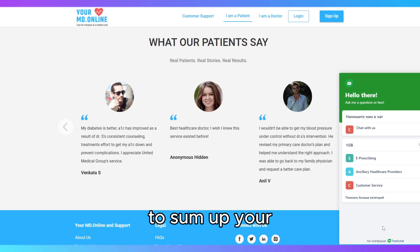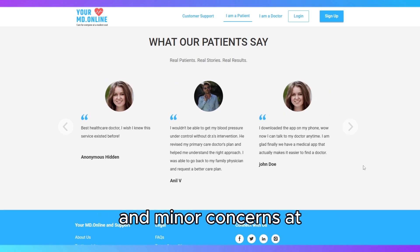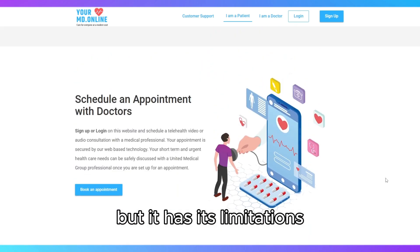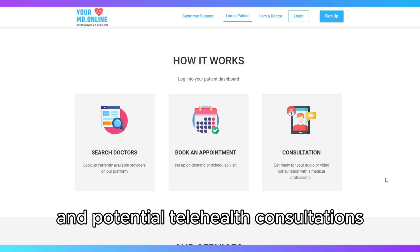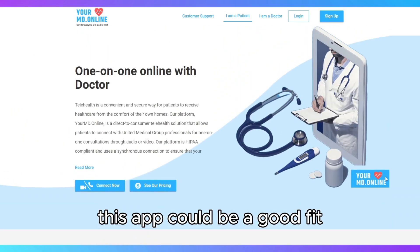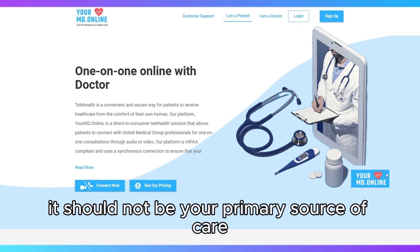To sum up, Your.MD is a handy tool for quick health checks and minor concerns, but it has its limitations. If you're looking for instant advice and potential telehealth consultations without leaving your home, this app could be a good fit. But for more complex or ongoing health issues, it should not be your primary source of care.